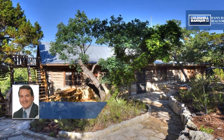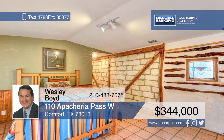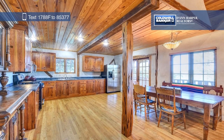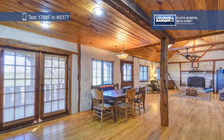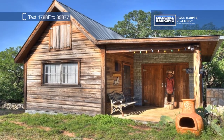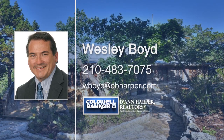Welcome to this wonderful hill country retreat, sitting high in the hills above Comfort, Texas. The main house and guest cabin have plenty of deck space and rock pathways for afternoon lounging and strolling. This cabin in the woods would be perfect for weekend getaways, or you can make it your year-round residence. Learn more about everything this property has to offer with a call to Wesley Boyd.